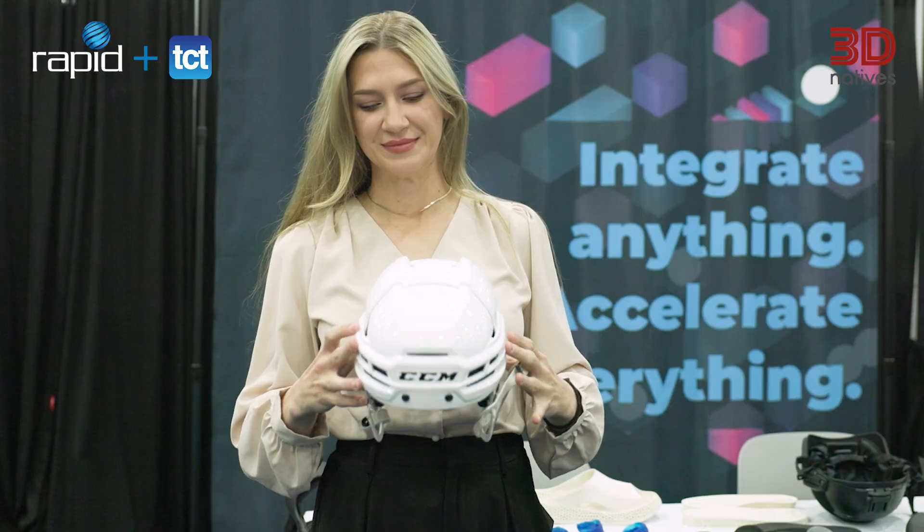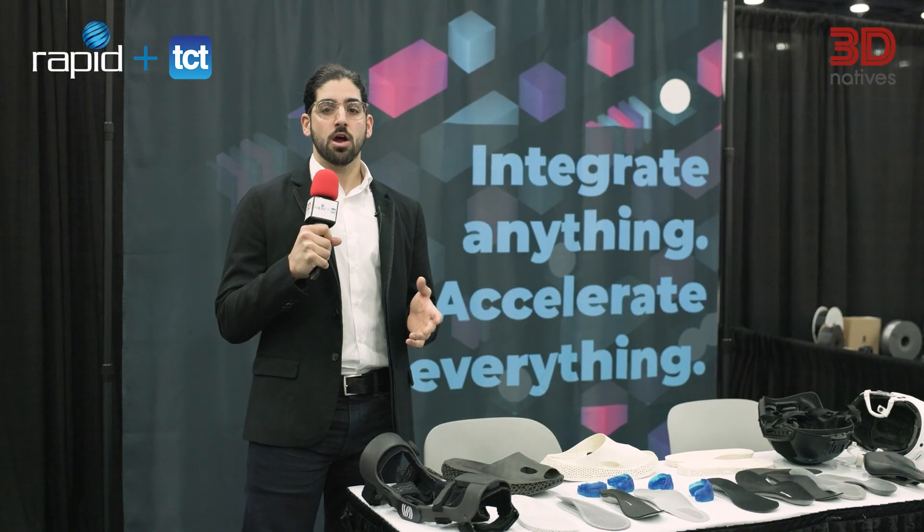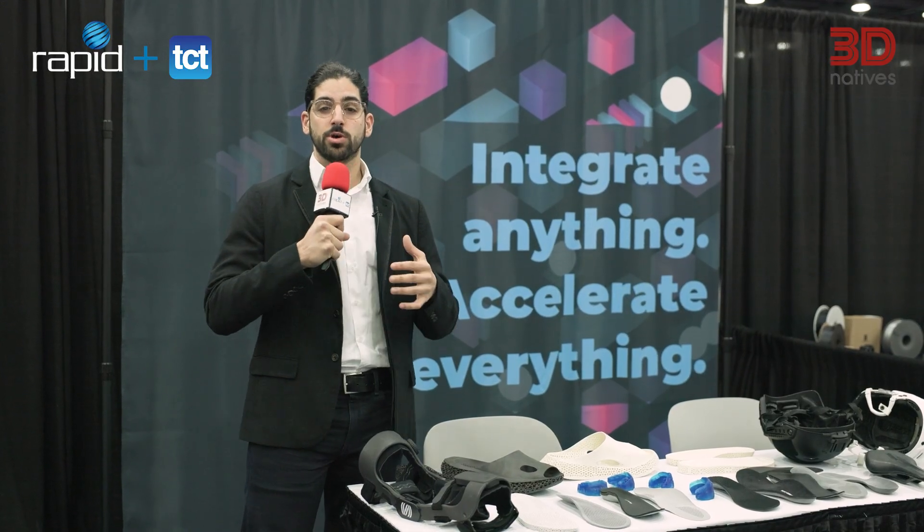Here, for example, we can see a 3D printed helmet where the production process was done through the Toolkit software. Where it used to take around eight hours because of all the complications of adjusting the softwares from scanning to printing, the whole flow has now been automated and this production was done in just eight minutes.